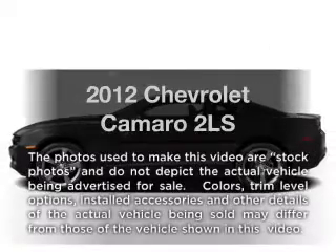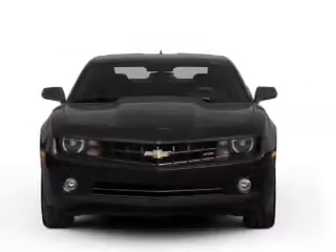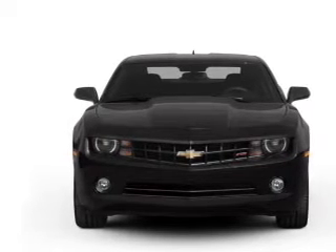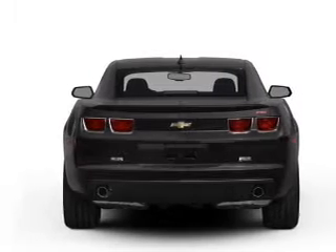Introducing the 2012 Chevrolet Camaro — travel the roads in style and comfort in this great vehicle. With a solid 6-cylinder engine, the powertrain includes rear wheel drive, driven by a 6-speed automatic transmission.